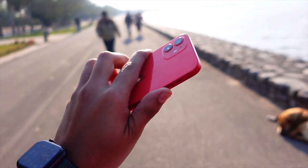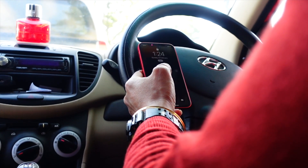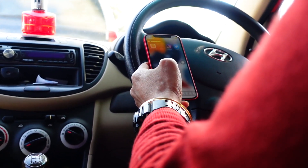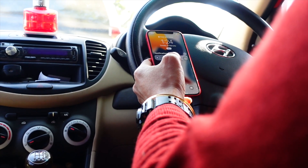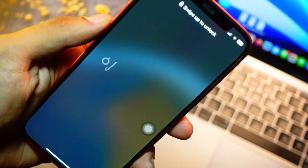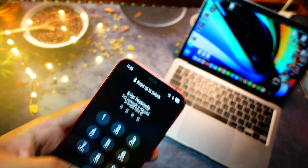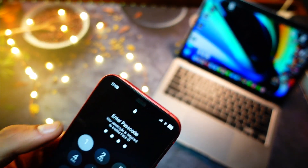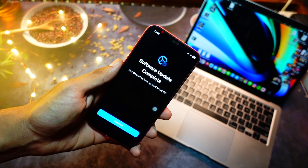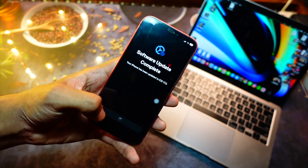The update is really huge for most people — for 99% of users it will be a large download. If you happen to be on iOS 17 beta 2 or beta 1, you'll get it at a much lower size. Before installing, make sure to free up a lot of storage because it's going to be more than five gigabytes for most devices.